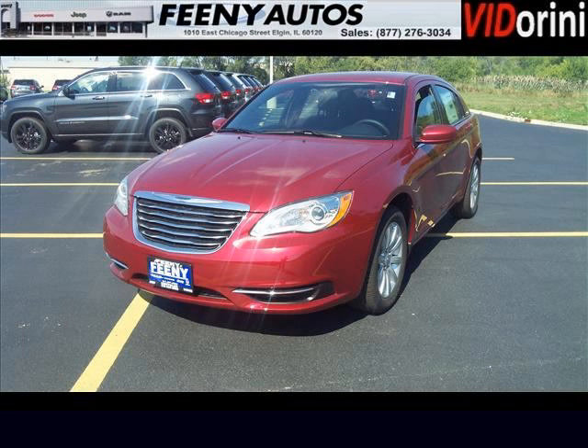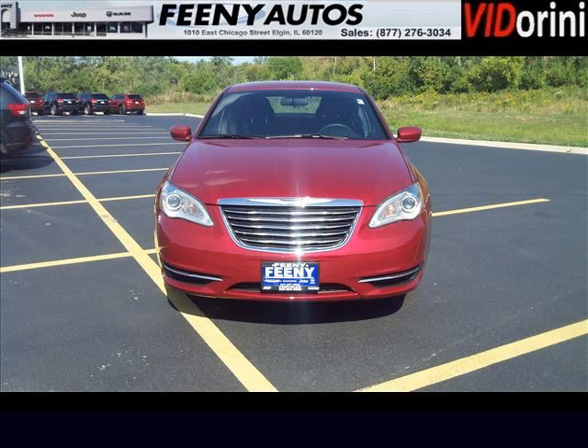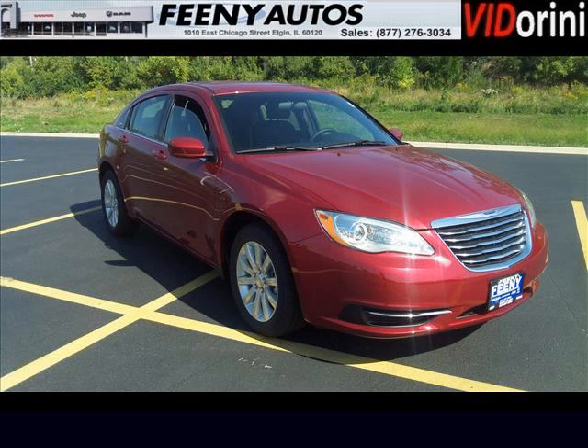Do you want to stretch your purchasing power? Well, take a look at this outstanding 2013 Chrysler 200. This 200 would look so much better with you behind the wheel instead of sitting on our lot. And with climate control and automatic transmission, it's bound to sell fast.